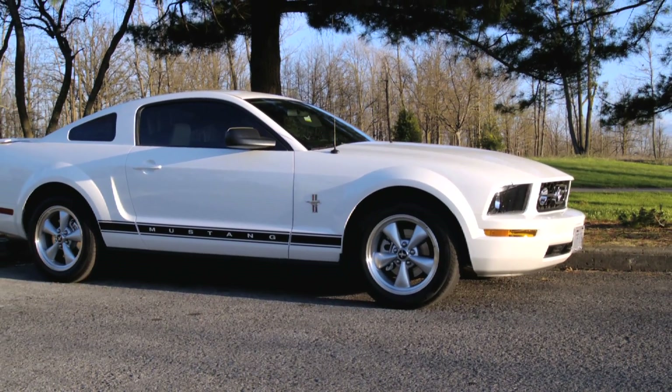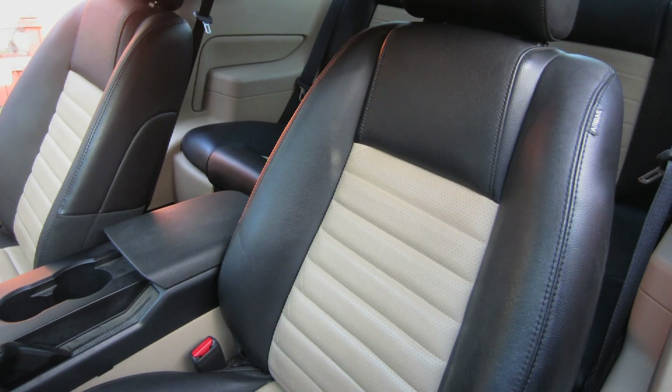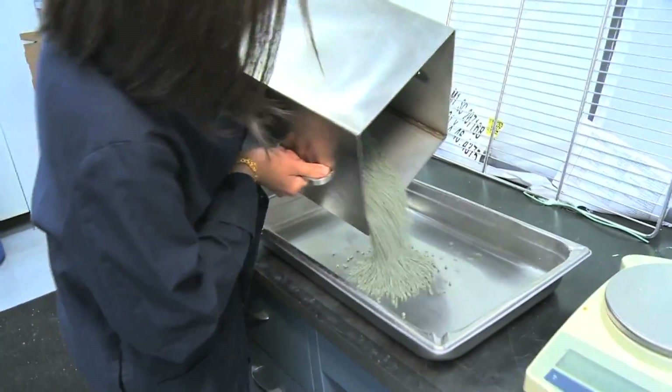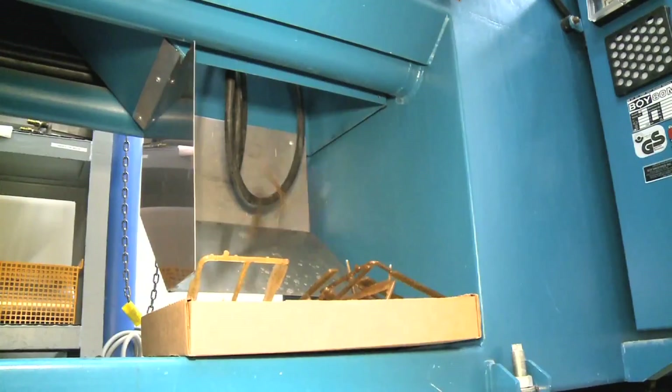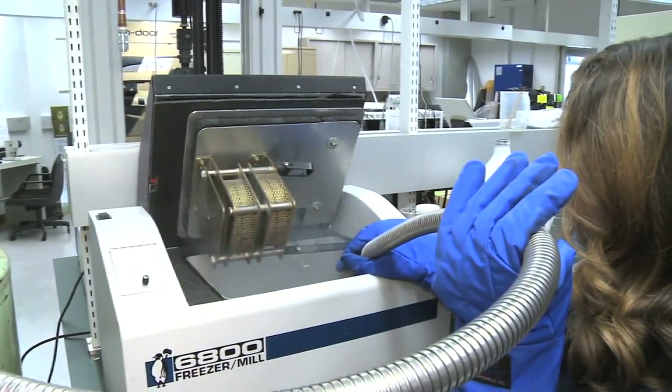When Ford launched the 2007 Mustang, very few customers knew that the seats were made of soy foam. Although the petroleum-based foam and soy foam prices were the same at the time, as oil prices began to rise, the use of soy foam saved Ford and their customers money.